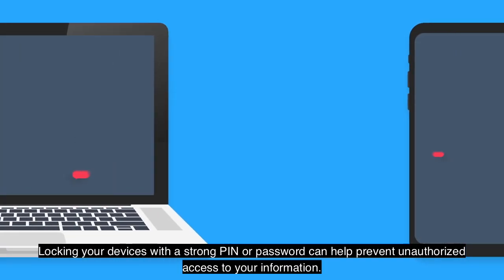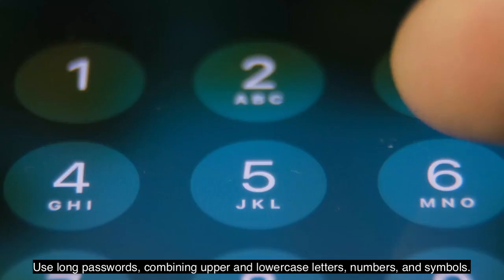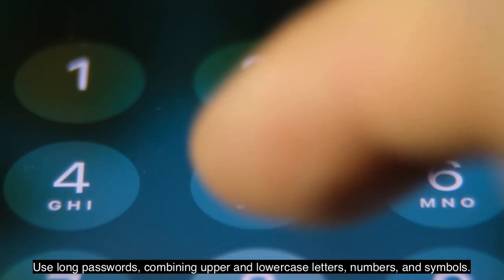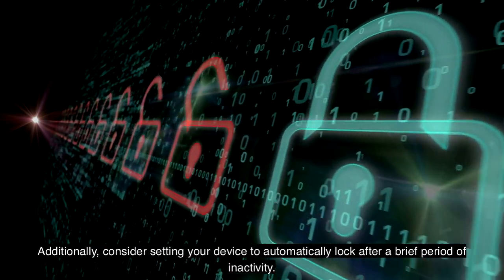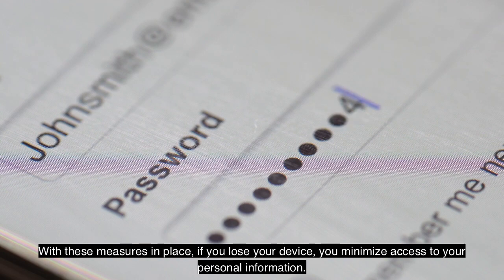Locking your devices with a strong PIN or password can help prevent unauthorized access to your information. Use long passwords combining upper and lowercase letters, numbers, and symbols. Additionally, consider setting your device to automatically lock after a brief period of inactivity. With these measures in place, if you lose your device, you minimize access to your personal information.